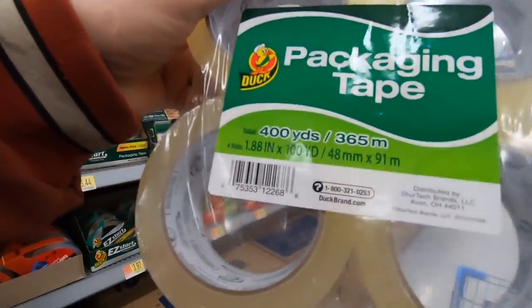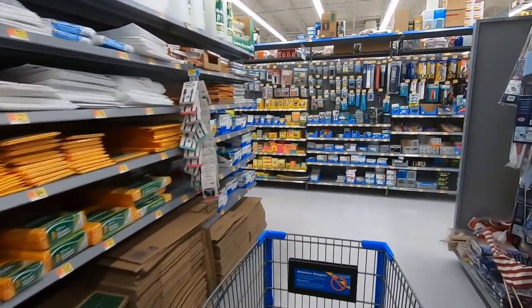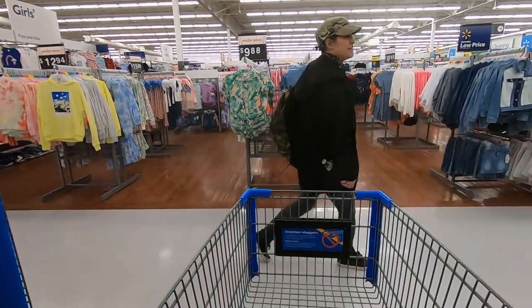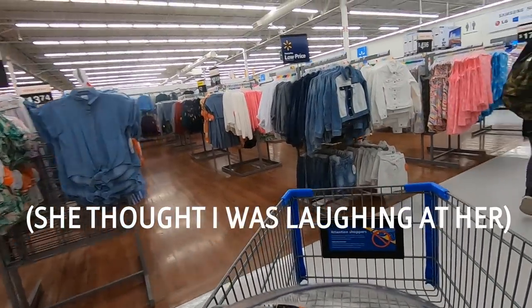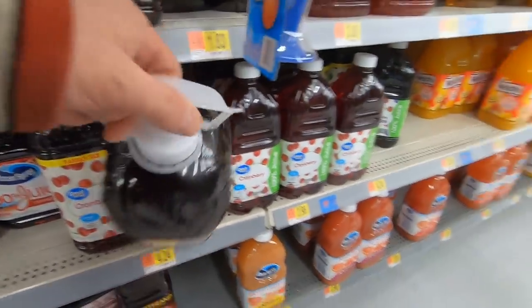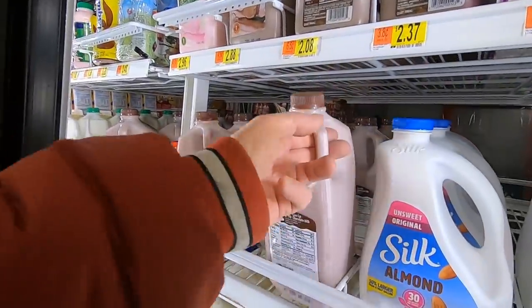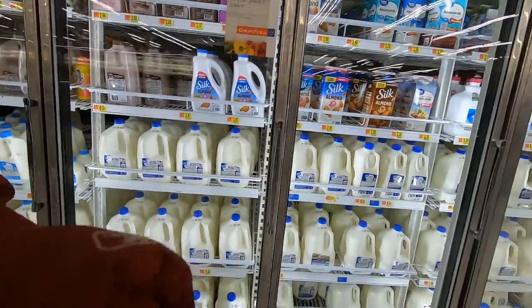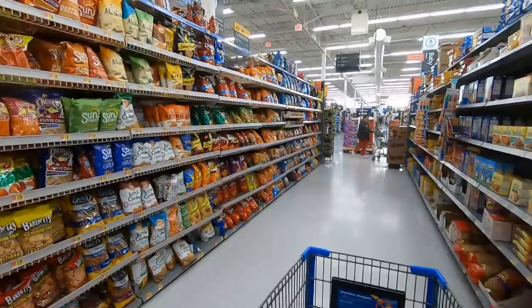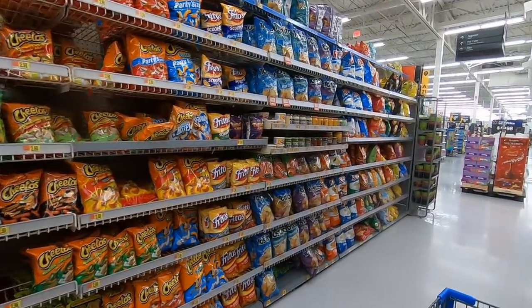I live in a place where a storm like this will cause everyone, about an hour or two after they get off work, to come in and just pick the shelves clean. An ice storm and a few inches of snow can totally shut this place down for a few days.